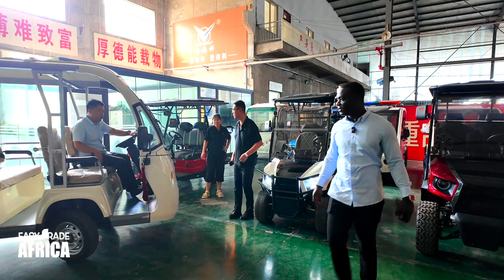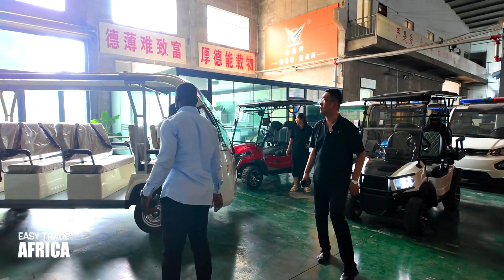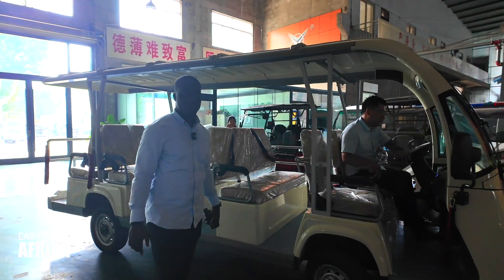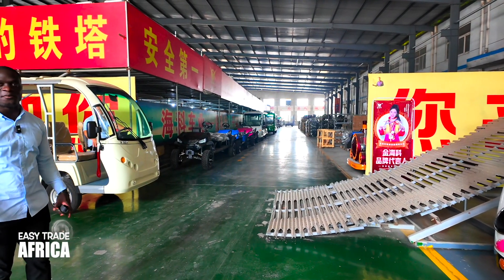Okay, all right. So guys, we try it. We will try to see how the car is behaving on top of the slope.